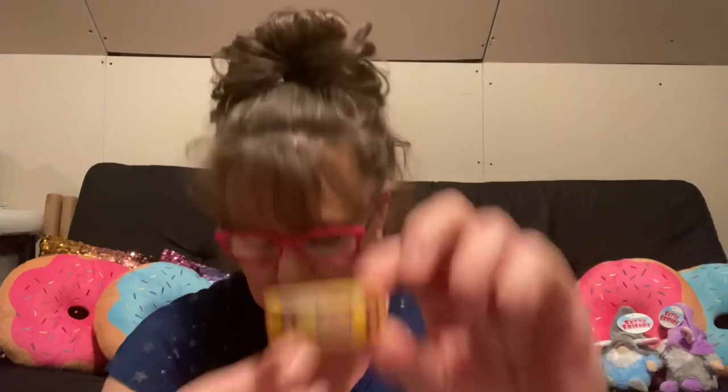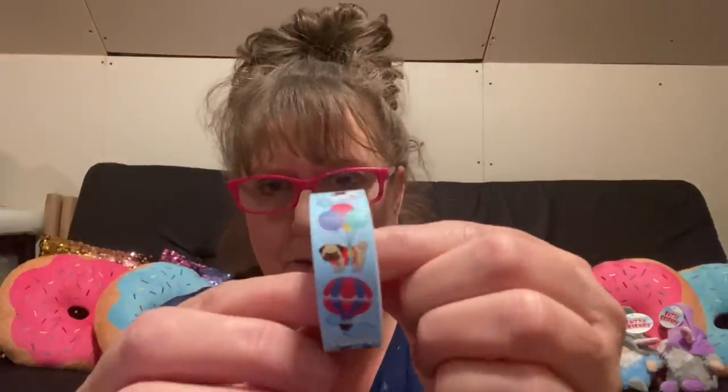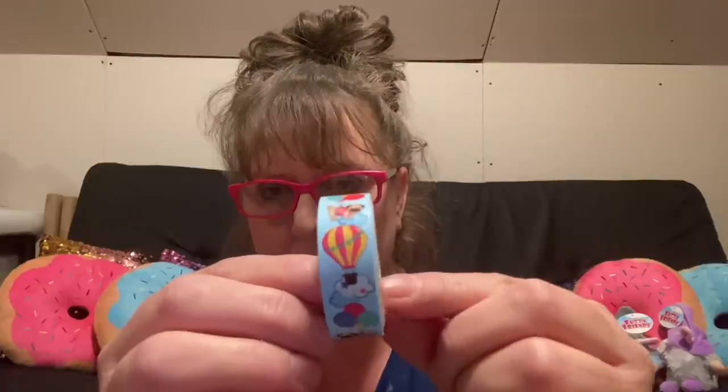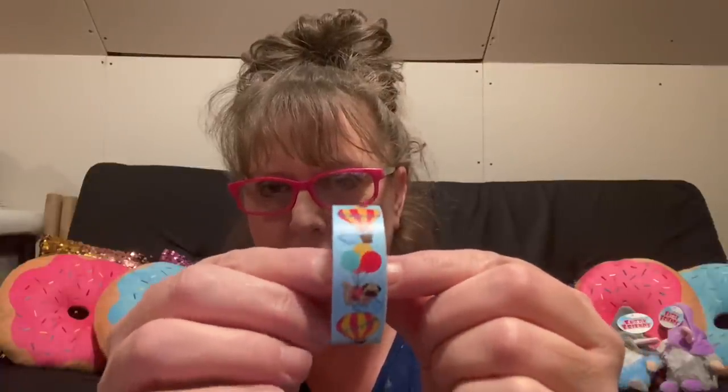Remember the big boombox days when the bigger the boombox the better it was? Last but not least, this one looks like little pugs flying — it's a little pug flying on balloons and in hot air balloons. So there's a lot going on on that one. Those are super cute.